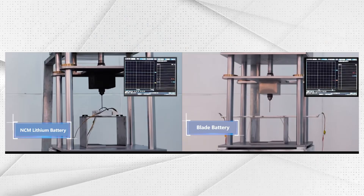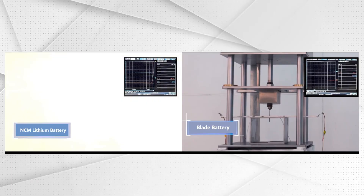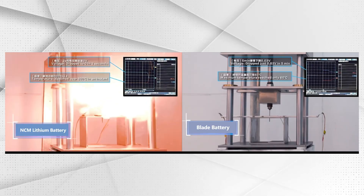So what does this mean for buyers? If you're thinking about buying an EV, BYD's approach makes their cars cheaper to maintain, safer in extreme conditions, and more sustainable long term — since fewer battery replacements mean less waste. This isn't just about saving money; it's about redefining the life expectancy of electric vehicles. A BYD EV could realistically last longer than many traditional gas-engine vehicles.